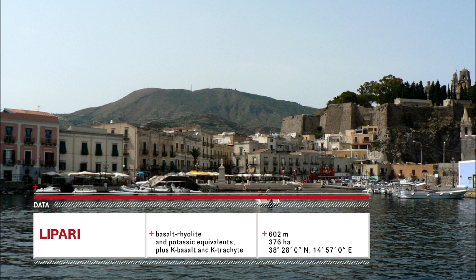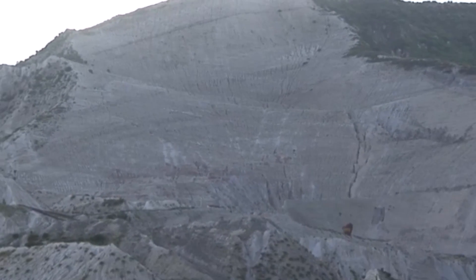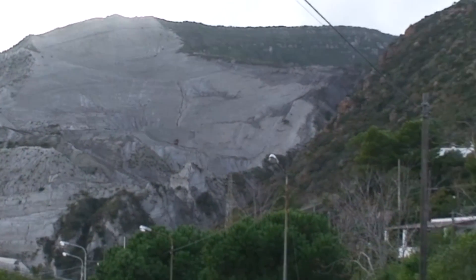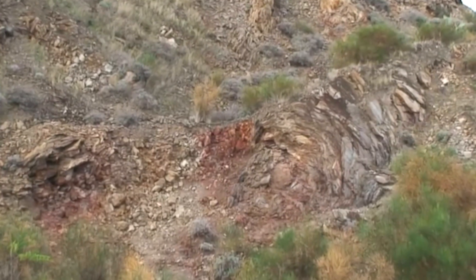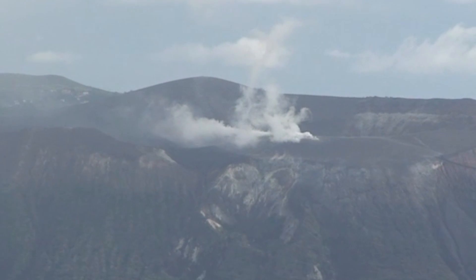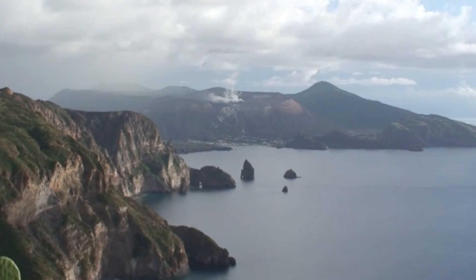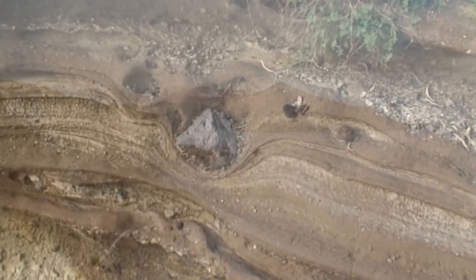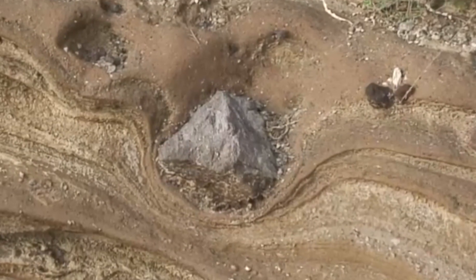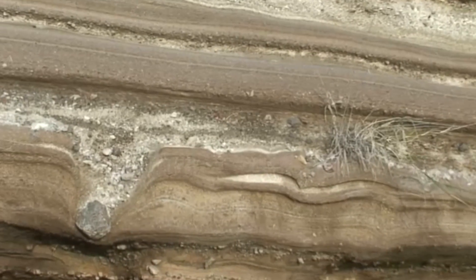On Lipari, the group visited a number of sites around the island to look at exposures. At Porticello we saw great exposures of pumice and obsidian in various stages of devitrification. The group spent some time in a quarry searching for specimens of obsidian. From the vantage point at Quattrocchi we could view Volcano and clearly see the fumarolic activity at the rim of the Fossa cone. In these deposits we can see small volcanic bombs that have been ballistically emplaced into soft beds of ash and lapilli.